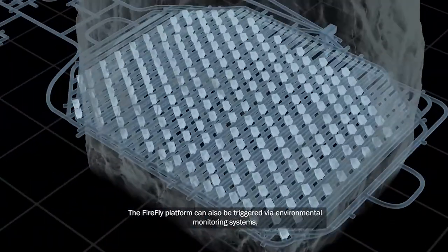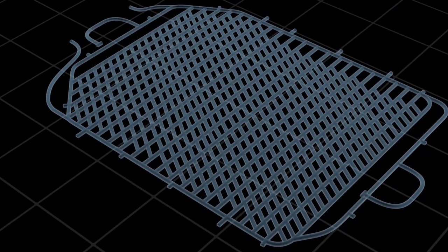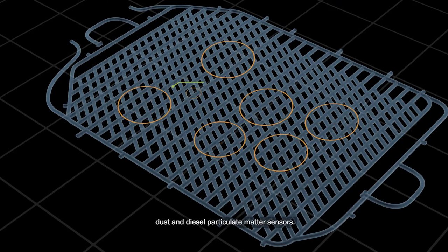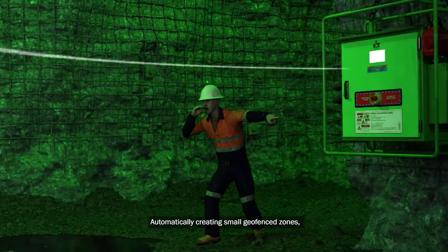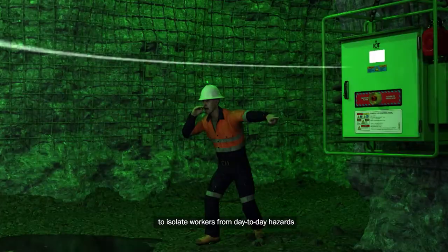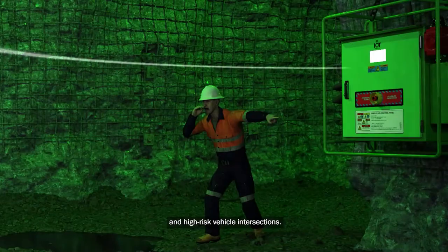The Firefly platform can also be triggered via environmental monitoring systems — micro-seismic, poisonous gas, dust and diesel particulate matter sensors — automatically creating small geofence zones to isolate workers from day-to-day hazards such as secondary blasting zones and high-risk vehicle intersections.